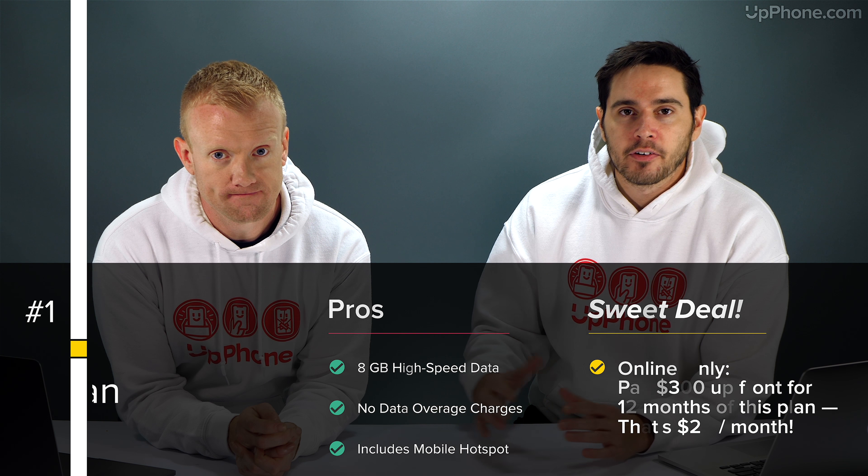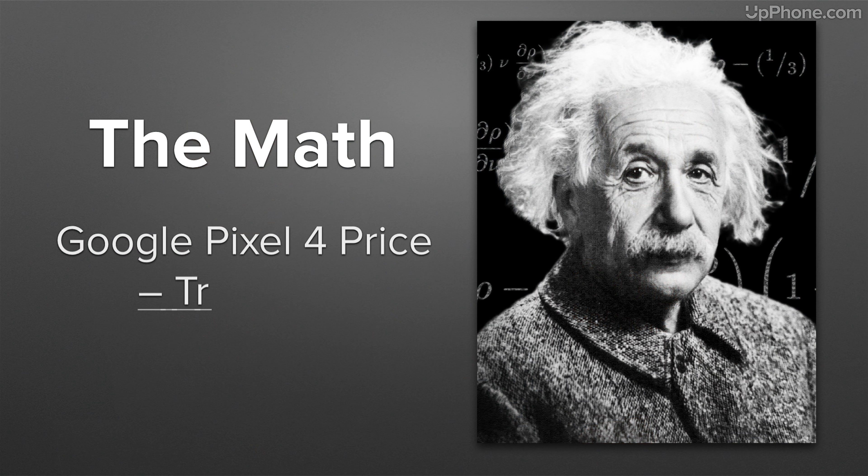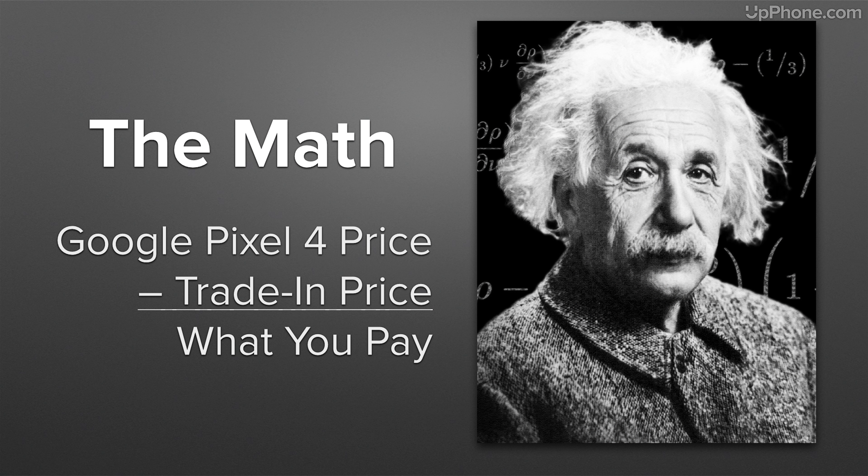AT&T is also making it very easy to get the Google Pixel 4. You can trade in an old phone to get up to $700 worth of value toward your Google Pixel 4. Trade in your Pixel 3, get some money back, put it toward the Pixel 4, and you've cut down the price of the new phone.